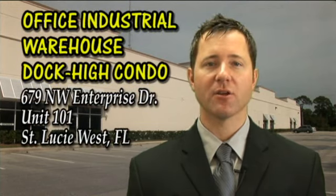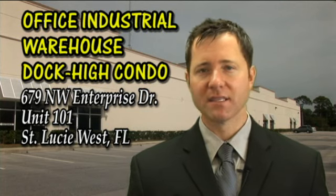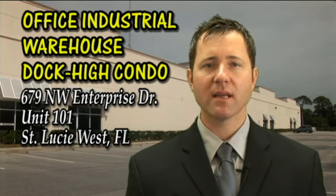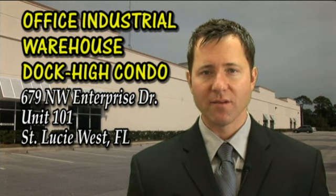Hi, I'm Derek Christensen with Christensen Pittman Auctions. I'm pleased to announce the auction of a fantastic Office Industrial Warehouse Dock High Condo located at 679 Northwest Enterprise Drive, Unit 101 in St. Lucie West, Florida.